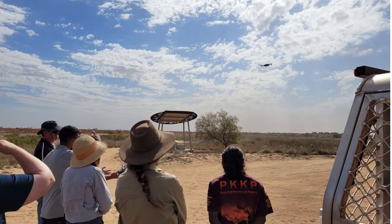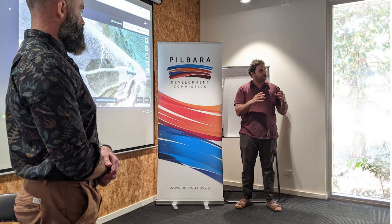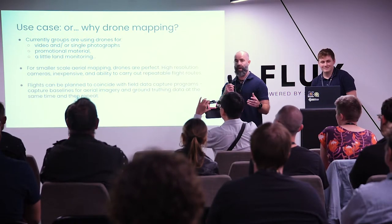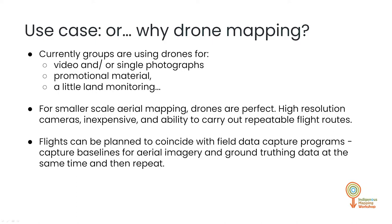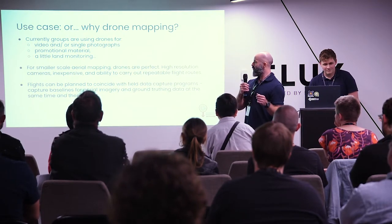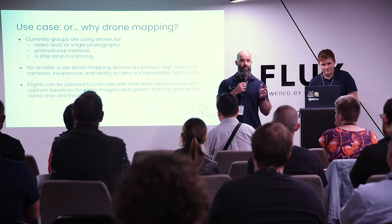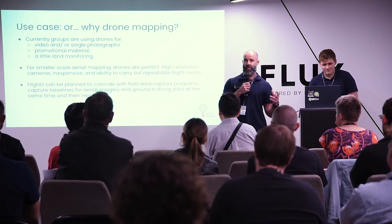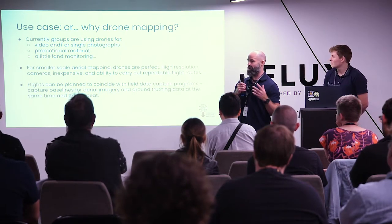Here are a few photographs of us up north. We had a recent training session in Port Hedland last September. Currently a lot of the groups up there are using drones for video, single photographs, promotional material, land monitoring, and small-scale aerial mapping. They take a single photograph or video, but in terms of making a baseline for data capture and analysis, a single photograph really doesn't do much. But if they have a drone, they can send it up on a pre-programmed flight path, capture a lot of data, stitch it together in an orthomosaic, then use that for analysis in Google Earth Engine or whatever GIS software they have.